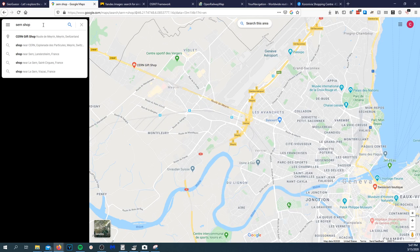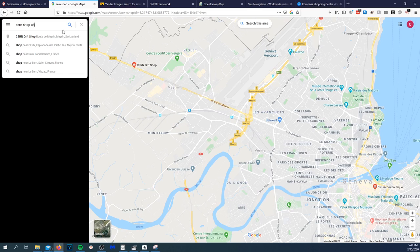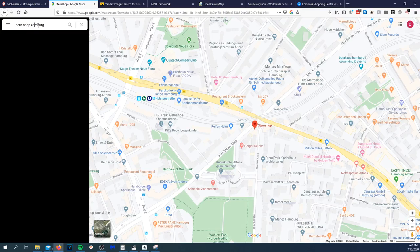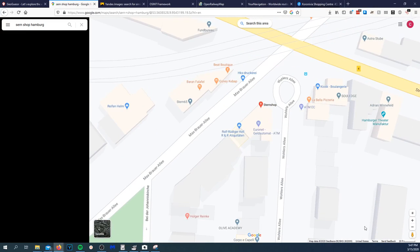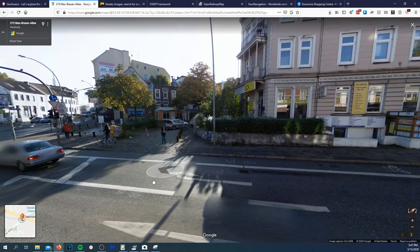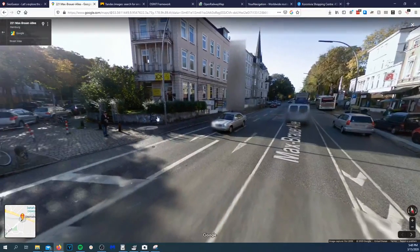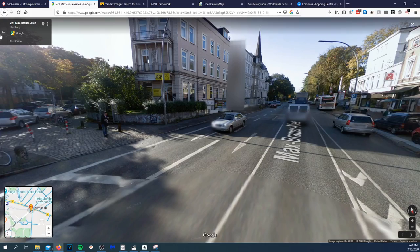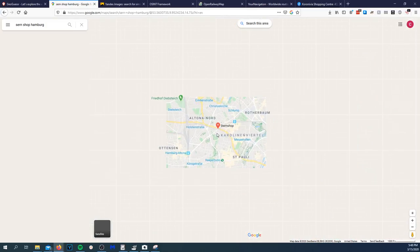It says S-E-R-N, 'Cern Shop.' I think that's 'Stern Shop.' Searching 'Stern Shop Hamburg' — found it. Throwing that right there — boom. Too easy. That's it right there and looking around — yep, yep.